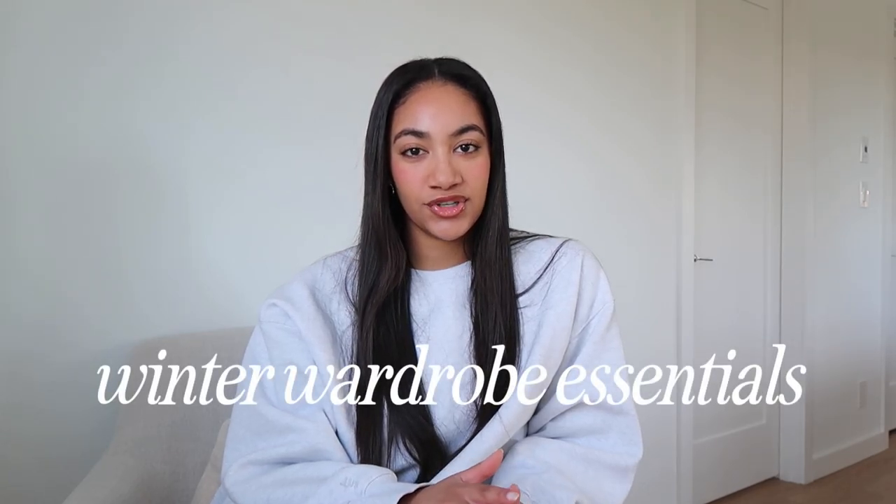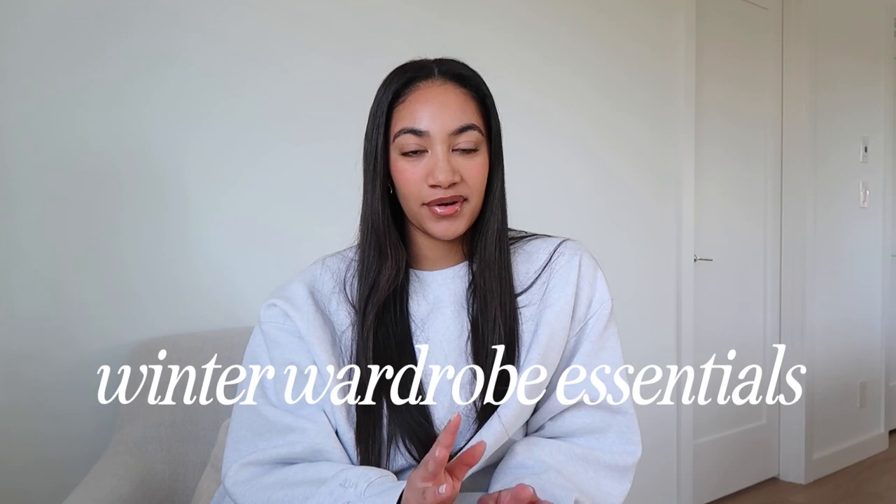Hi guys, it's Sydney. Welcome back to my channel. I'm Sydney if you are new here. In today's video we're talking all about our winter wardrobe essentials. I have curated like the perfect list, all organized in categories for the perfect winter wardrobe. I'm super excited to share all these pieces with you guys because winter is for sure here in full effect.